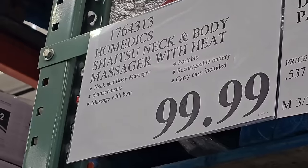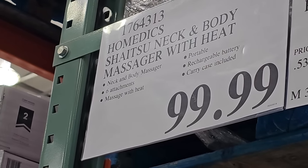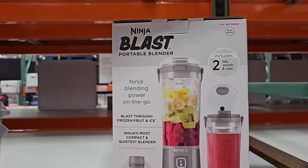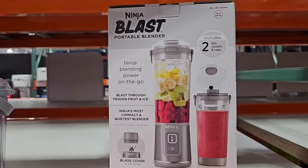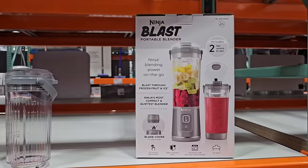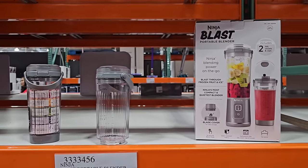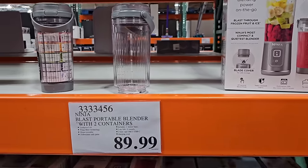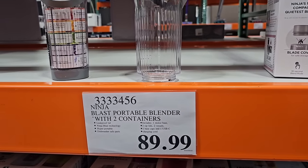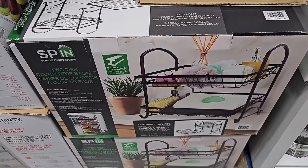I also found this new massager in the warehouse. If you're planning to get it, it's $99.99 and it has a heat setting. Ninja is taking over the blender section with this new Ninja Blast portable blender. They already come with cups, so as soon as you make your smoothie you can literally grab it and go. This is also good for saving space. It's only $89.99 and it comes with two extra containers.